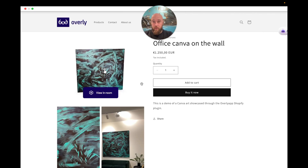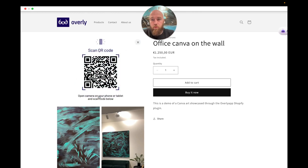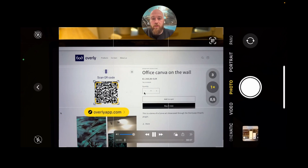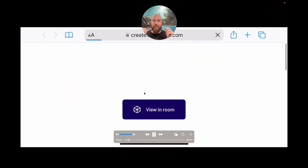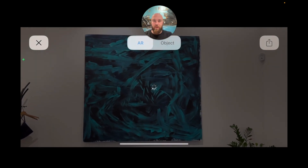So if this would be your listing of your art piece, what we could add to this is a 'view in a room' option where people could press, then scan the QR code, and instantly they're brought to an Augmented Reality view where they can place the object in their own environment.